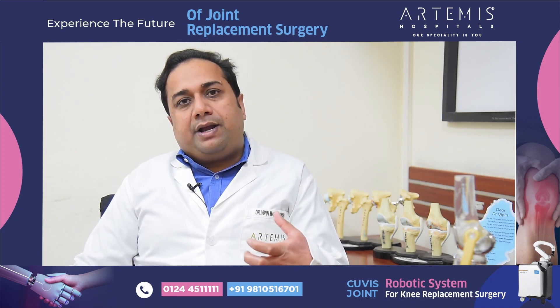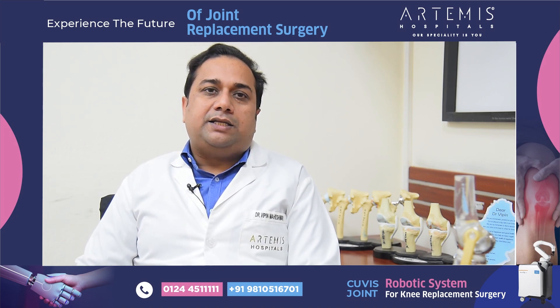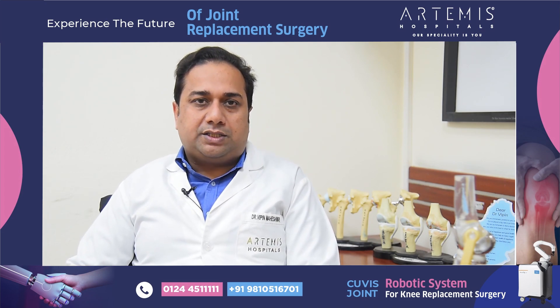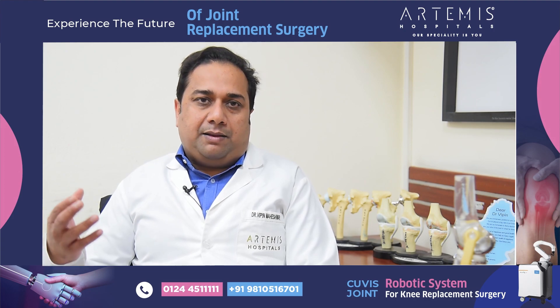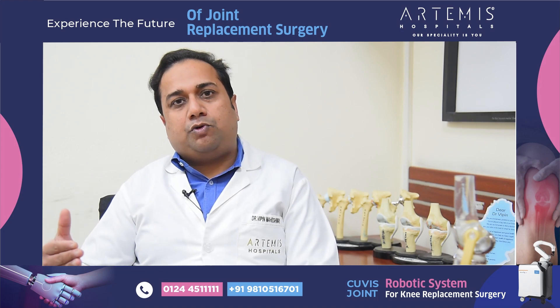This is a groundbreaking technique in which we use a CT scan of a patient. We take a CT scan one day prior. This CT scan is loaded onto the robotic system. The robot then calibrates the amount of cuts and makes your surgery as safe as possible.